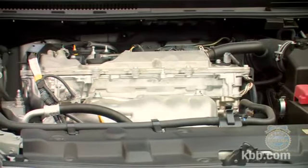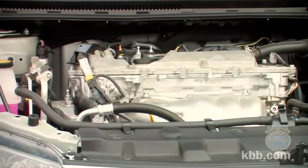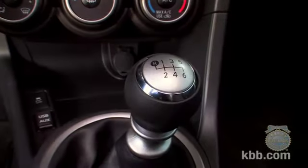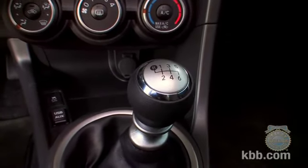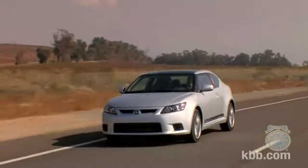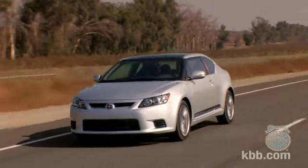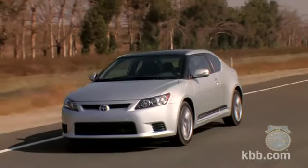Power comes from a 2.5-liter four-cylinder engine making 180 horsepower and 173 pound-feet of torque. Buyers have the choice of two six-speed transmissions: a standard manual or an optional automatic. The Scion TC delivers similar fuel efficiency with either transmission, returning city numbers in the low 20s and highway numbers around 30 miles per gallon.